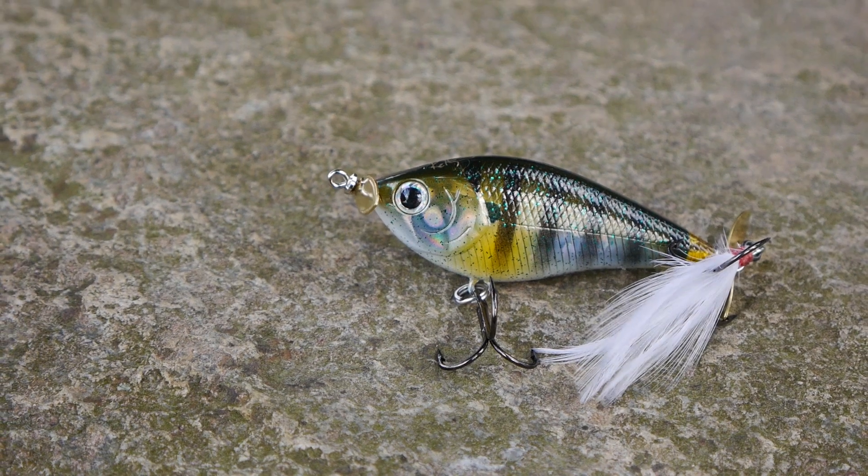The Lucky Craft Jay Jr. I was watching Fishing the Midwest and he took some prop baits out this fall and caught some really nice fish with them, so I had to pick up a prop bait. This is what I grabbed.